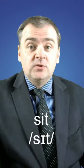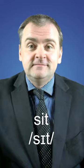Today we're going to talk about the word 'sit.' The best way to improve your English vocabulary is to study a little bit on a regular basis, so give this video a thumbs up and subscribe to the channel — you can learn a new word with me every day.